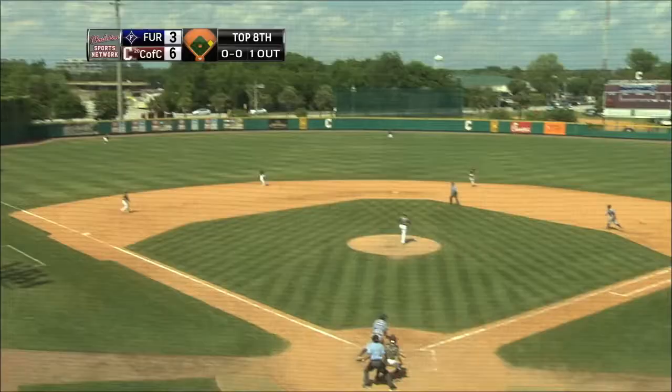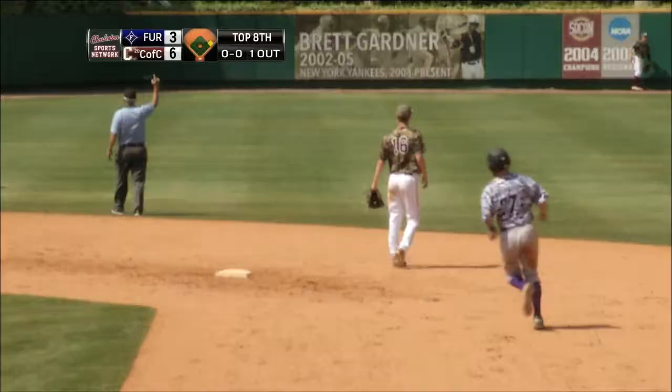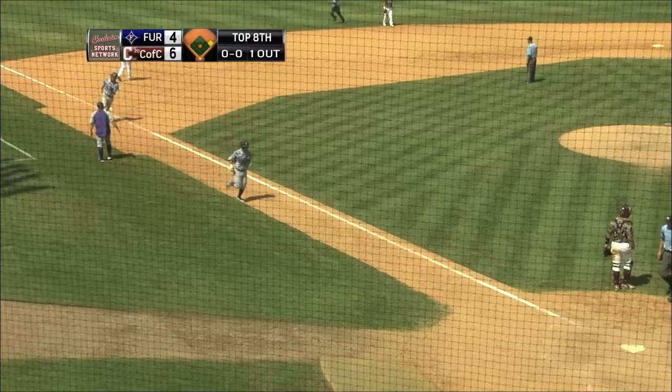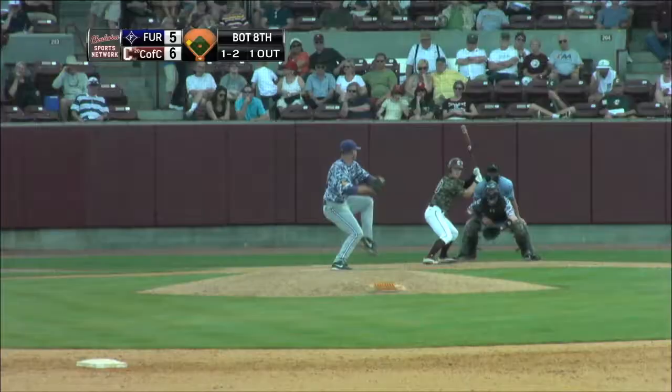Here's the first pitch to Simpson, and he drives this one deep to left field. Backing up is Brown at the wall — and it goes over. Home run! Ryan Brown tried to make the play at the wall, and it went over his outstretched arm for a two-run home run for Jordan Simpson.